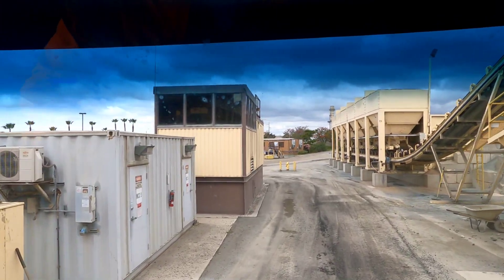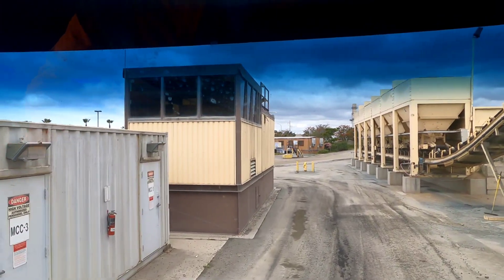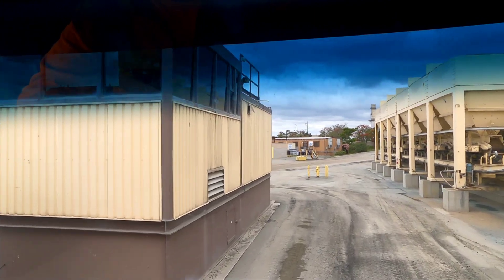The guy inside that building manages the silos — he's charging the asphalt and loading the asphalt plant.